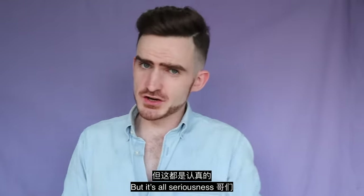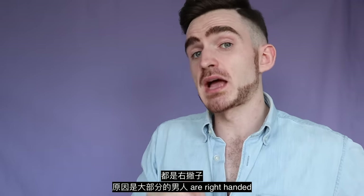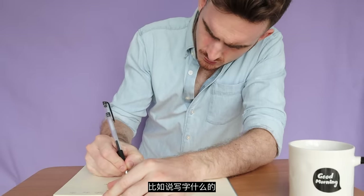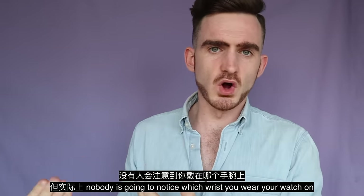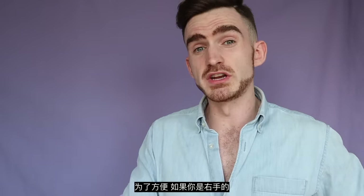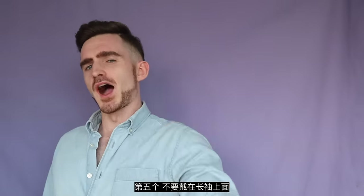In all seriousness, there is an unwritten rule that your watch should be worn on your left wrist. Why? Because most men are right-handed, so when we do things like writing, we use our right hand — and if you wear your watch on your right hand, it gets bumped around and becomes inconvenient. But actually, nobody's going to notice which wrist you wear your watch on, and nobody cares anyway. My suggestion is: if you're right-handed, wearing it on the left is more convenient; if you're left-handed, wearing it on the right is more convenient.